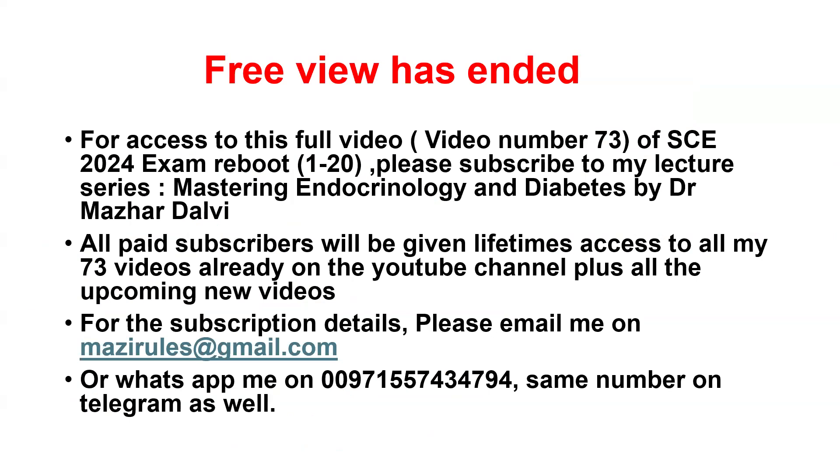That's the end of the preview. In this part one, I covered 20 themes in the full session. If you'd like to listen to the full session with all 20 themes, please subscribe to my lecture series. Currently there are 73 videos in the lecture series, and once you gain access to the full set, you will be able to listen to this whole video plus all 72 other existing videos and get lifetime access to all upcoming videos. You can take the subscription by emailing me or WhatsApp-ing me on the number displayed on the screen. Thank you so much and wish you all the best for the exam.